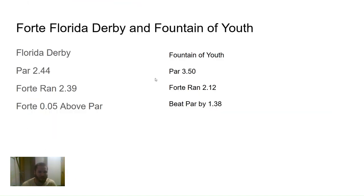The next horse I looked at is Forte, who ran the Fountain of Youth and the Florida Derby. In the Fountain of Youth, par that day was 3.50 and he ran a 2.12, so he beat par by 1.38. Then in the Florida Derby — and a lot of people say his performance didn't come back too good — par that day was 2.44, so the track was playing a little bit faster. Forte ran a 2.39, finishing only 0.05 above par. It was almost an even race that day.